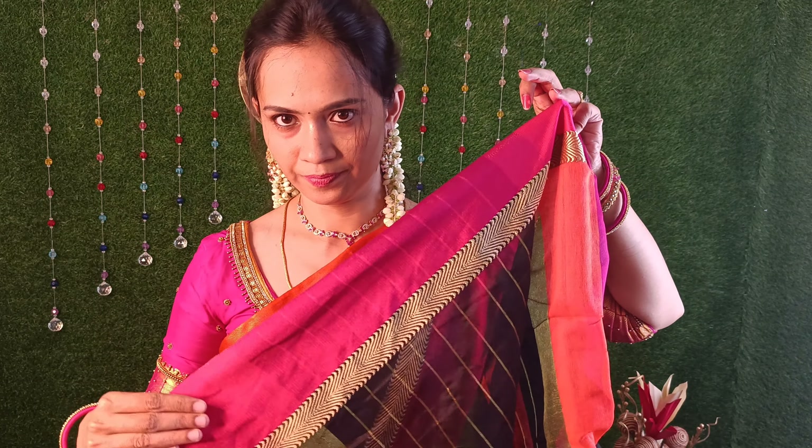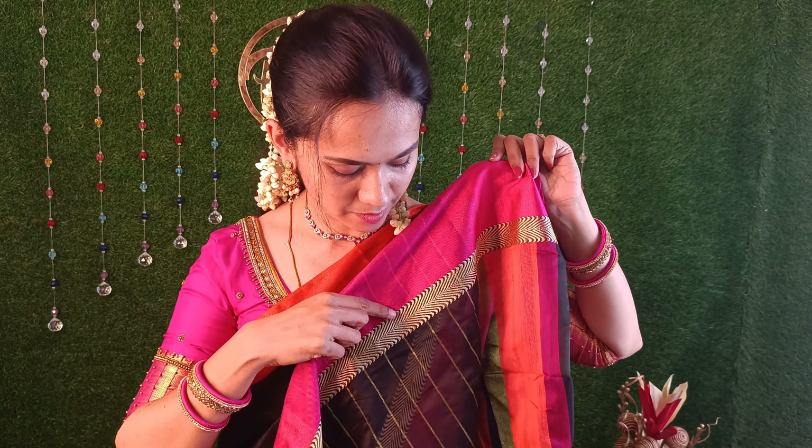This one is a close view. This one is light. This border is thick. This one is a rich look. This one is a thick border. This one is a golden border. This one is a black color thread weaving. This one has beautiful tassels attached. This one is a super nice look.